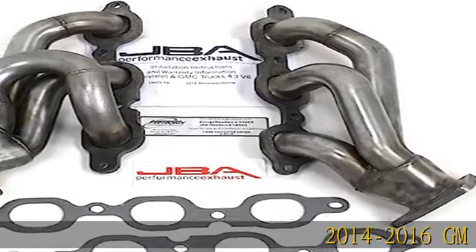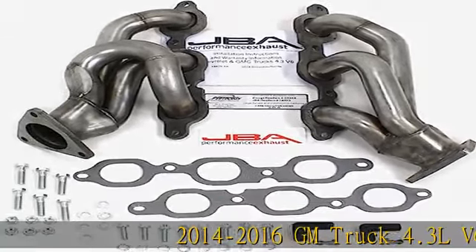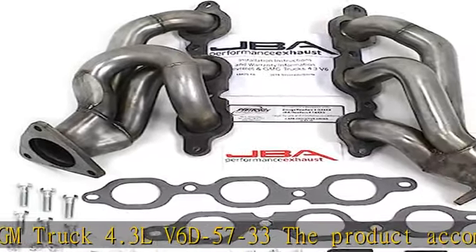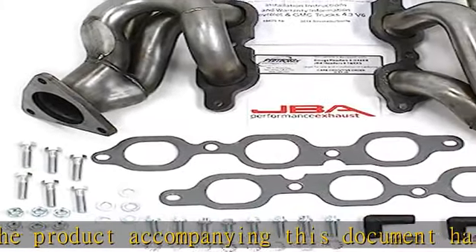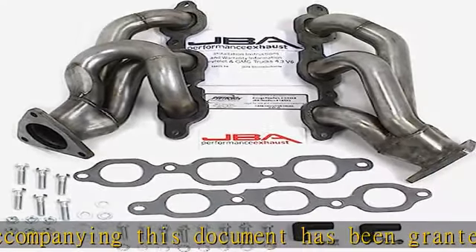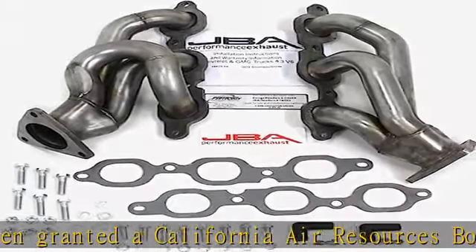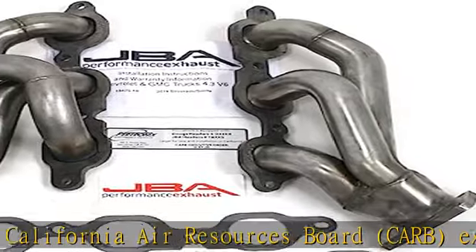2014-2016 GM Truck 4.3 LV6 D5733. The product accompanying this document has been granted a California Air Resources Board (CARB) exemption, an EO number, or is a direct-fit consolidated replacement part. It is D5733, 50-state legal.